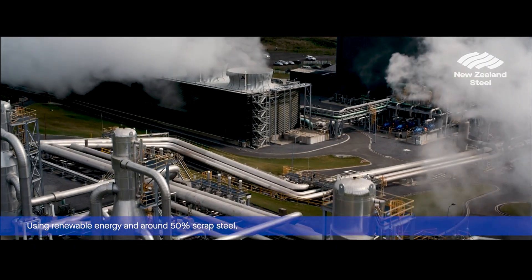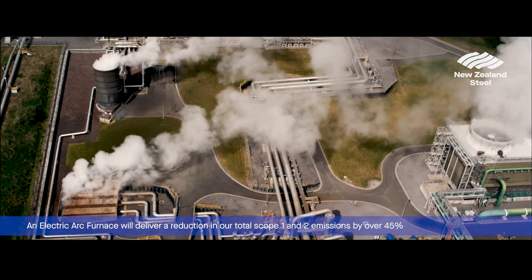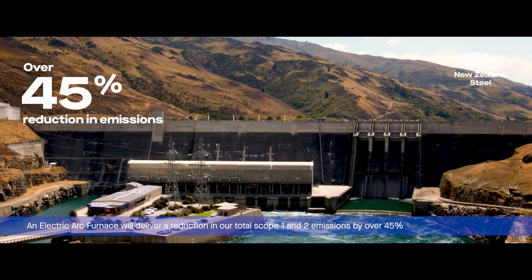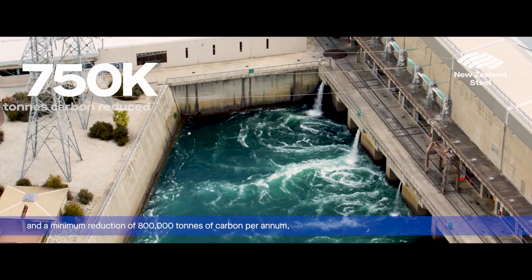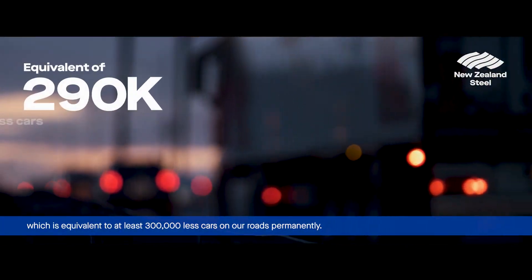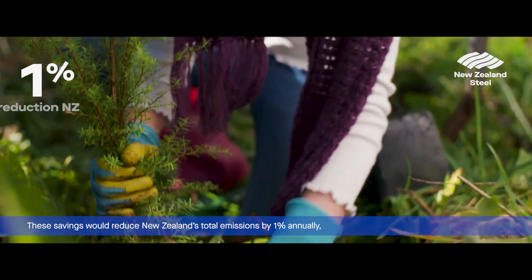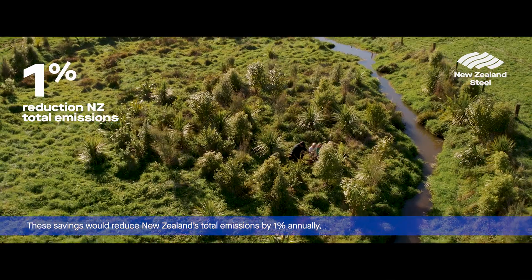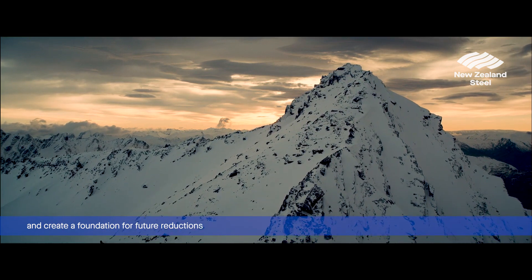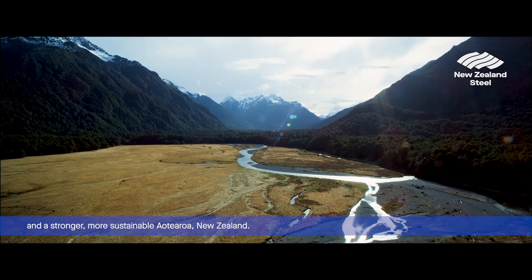Using renewable energy and around 50% scrap steel, an electric arc furnace will deliver a reduction in our total scope 1 and 2 emissions by over 45% and a minimum reduction of 800,000 tons of carbon per annum, which is equivalent to at least 300,000 less cars on our roads permanently. These savings would reduce New Zealand's total emissions by 1% annually and create a foundation for future reductions and a stronger, more sustainable Aotearoa New Zealand.